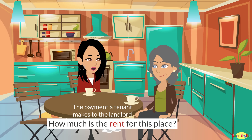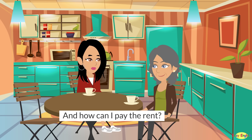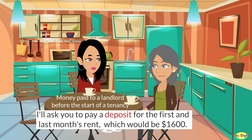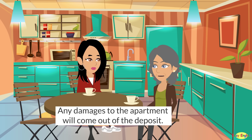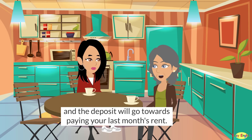How much is the rent for this place? $800 a month. And how can I pay the rent? You can write me a check at the beginning of each month. I'll ask you to pay a deposit for the first and last month's rent, which would be $1,600. Any damages to the apartment will come out of the deposit. If there aren't any damages, then you won't be charged, and the deposit will go towards paying your last month's rent.